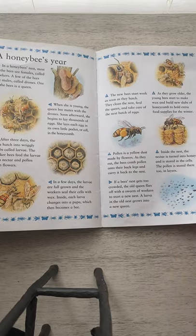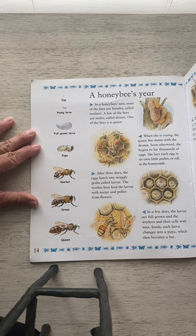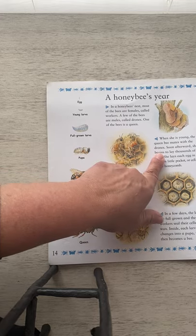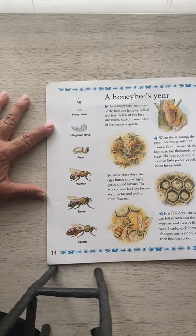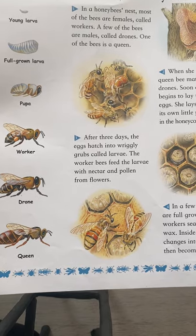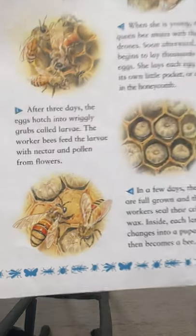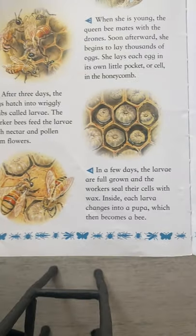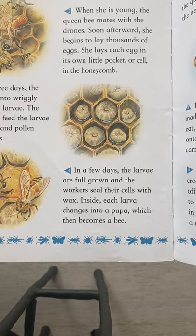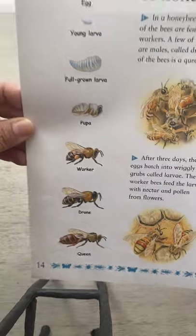A honeybee's year. In a honeybee's nest, most of the bees are females called workers. A few of the bees are males, called drones. One of the bees is the queen. When the queen is young, she mates with the drone. Soon after, she begins to lay thousands of eggs — she lays each egg in its own little pocket or cell in the honeycomb. After three days, the eggs hatch into wriggly grubs called larvae. The worker bees feed the larvae with nectar and pollen from flowers. See that word pollen? It's going to be very important for our lesson. In a few days the larvae are full-grown, and the workers seal their cells with wax. Inside, each larva changes into a pupa, which then becomes a bee. This is the life cycle of the bee: egg, young larva, full-grown larva, pupa, and then worker, drone, or queen.